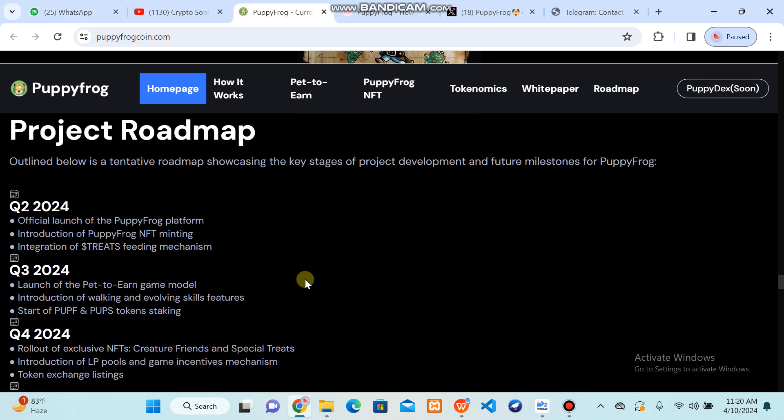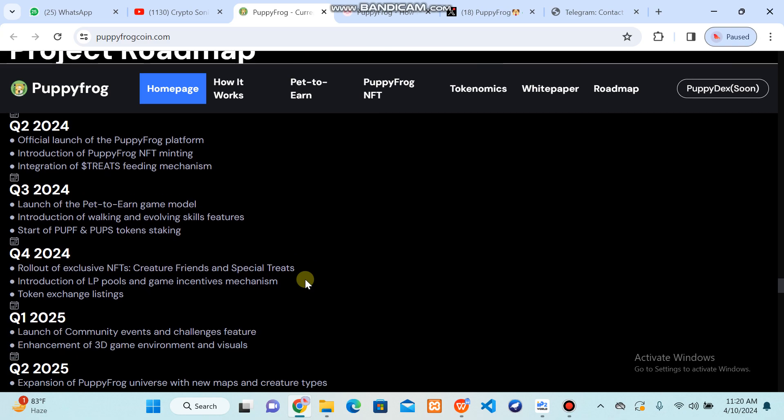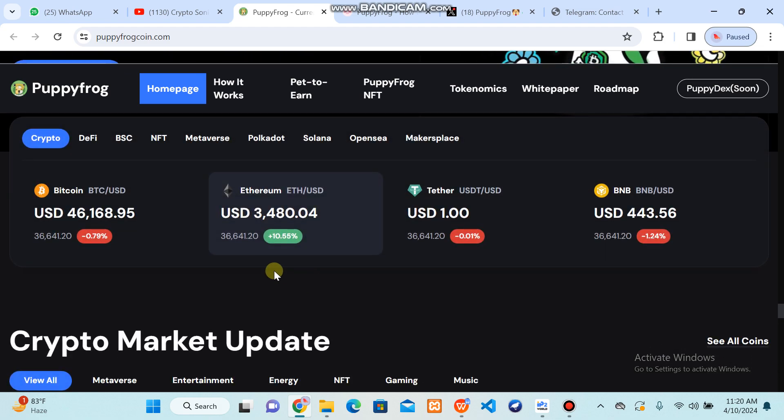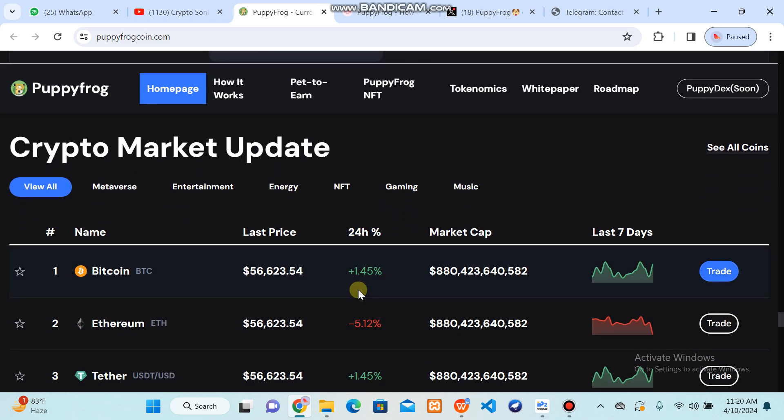You can get their roadmap, which shows the progress report that has been done by their team, as well as future ambitions and milestones. All these details can be checked out so that you can be a member with complete knowledge about how to meet, pet, play, buy, sell, stake, and start trading to get more income and be a financially free trader.